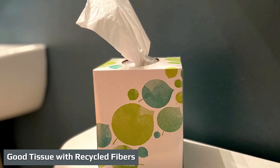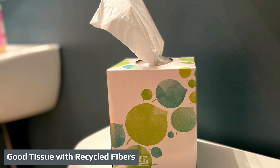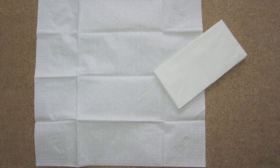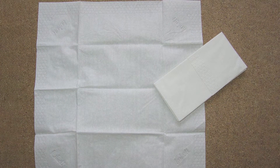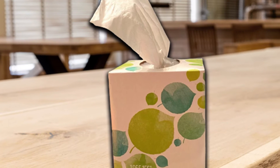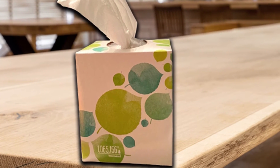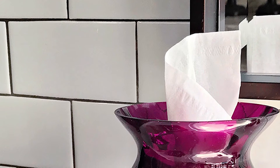The Seventh Generation Two-Ply Cube is a hypoallergenic recycled-fiber facial tissue. It has a medium-density fiber that keeps nasal discharge reasonably contained, and comes in a cube-shaped box convenient for the office, bedroom, or bathroom. On the downside, it is not nearly as soft as the top contenders, lacks the absorbency of other models, and while it does fine dabbing away tears, there are superior options. However, if purchasing environmentally conscious products is a top priority, this will be your best bet.